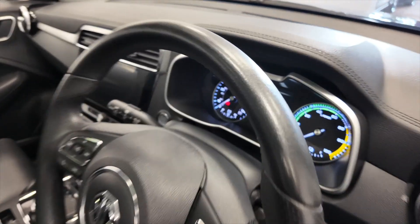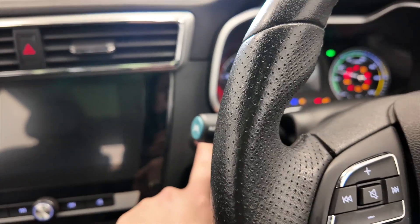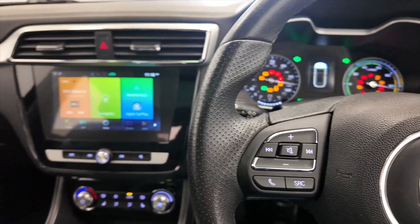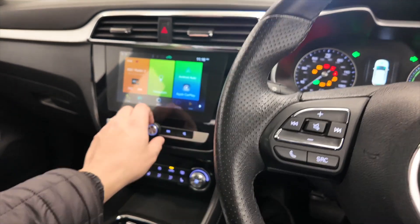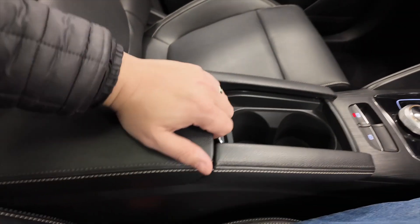If we jump inside we can take a closer look. I'm just going to start her up here and we'll take a look around — just turn that radio down a little. You've got this central armrest here